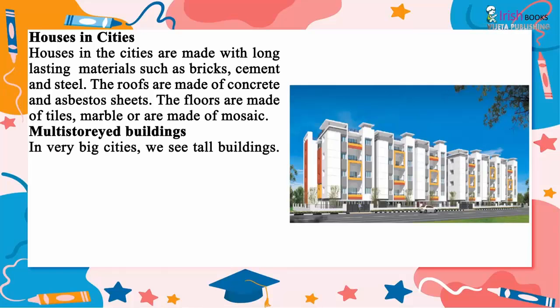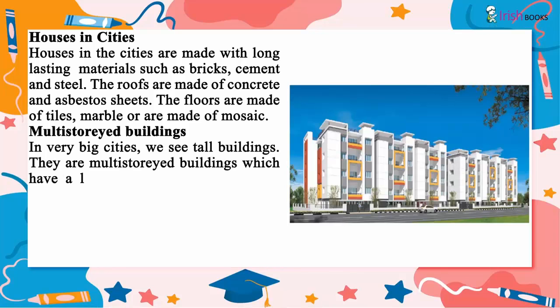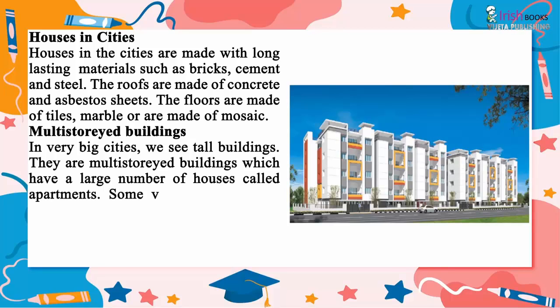Multi-storied buildings. In very big cities we see tall buildings. They are multi-storied buildings which have a large number of houses called apartments. Some very high buildings are called skyscrapers.